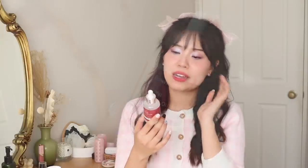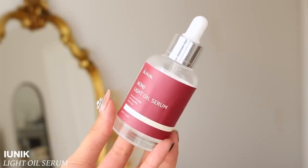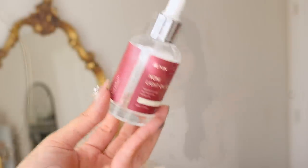I have a serum from IUNIK — their Noni Light Oil Serum. I don't really remember it being great or bad — it was just so-so. When a product is so-so, I probably wouldn't repurchase. There are just so many great serums out there, like the V-Green one, that I'm so happy to use.